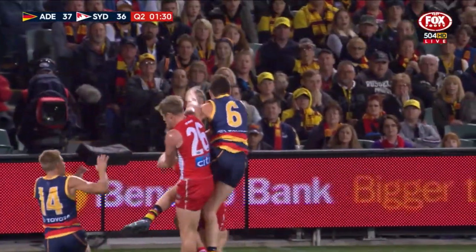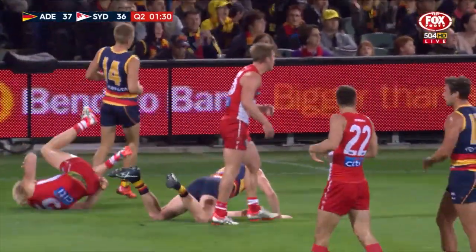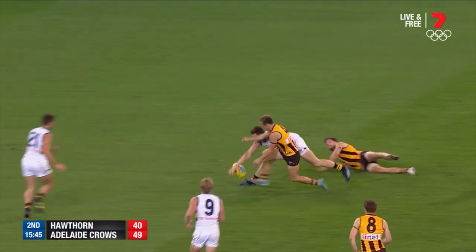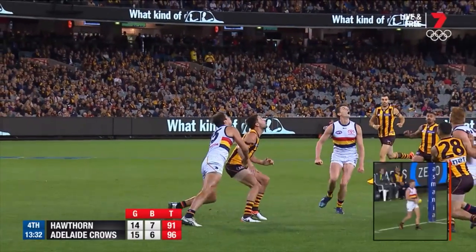They're outnumbered here this one, and Lever puts a mighty fist on it. Forward by Smith, Harton — will it bounce right in there? Oh, wonderful tackle, Lever. Birchall, banging it back in,